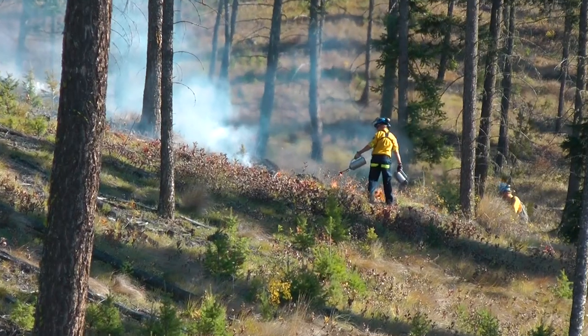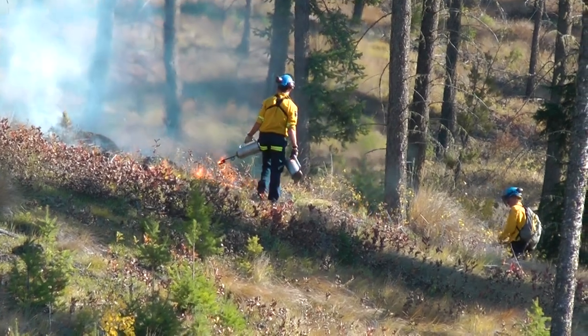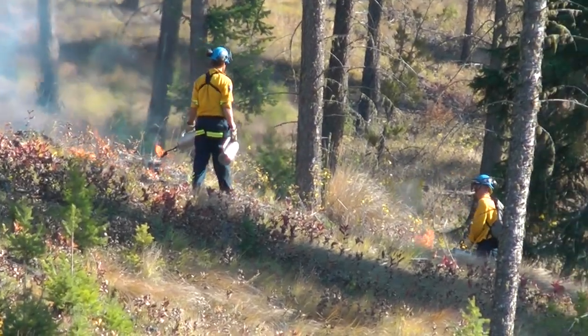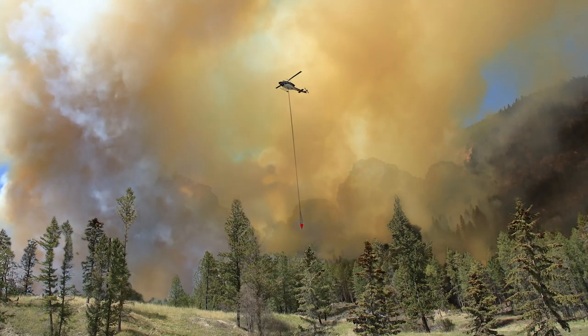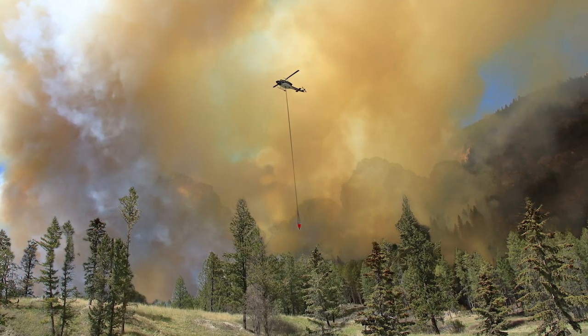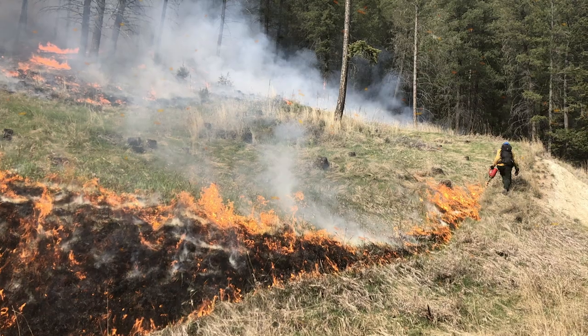Prescribed fire is the knowledgeable application of fires — so deliberately starting fires, but under very specific and controlled circumstances. We're looking at things like humidity, temperature, wind speed, and wind direction, and making sure that everything's aligning so that we know what the fire behaviour is going to look like.